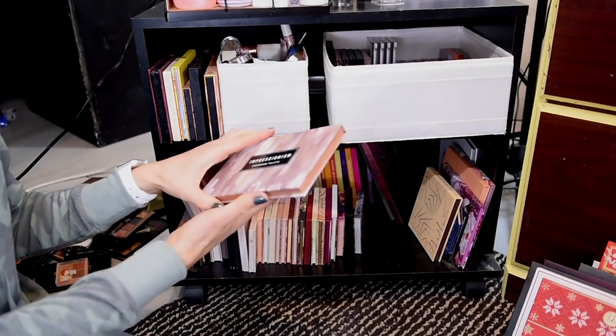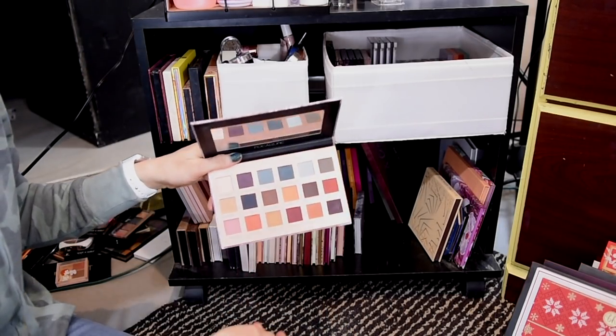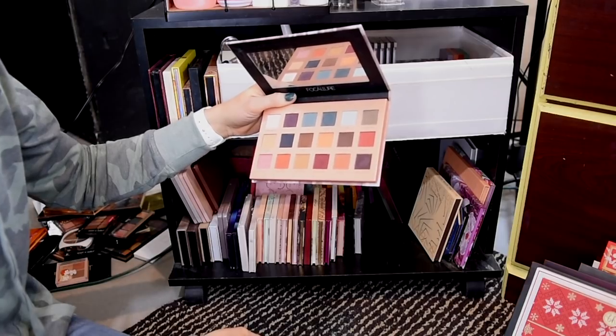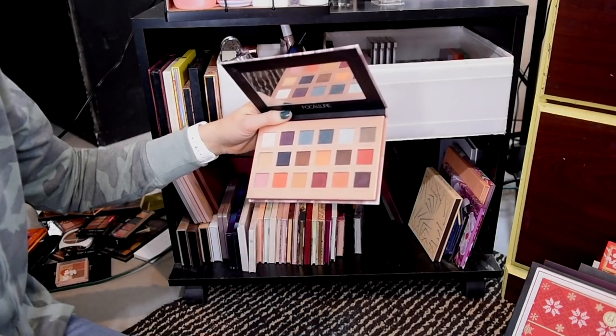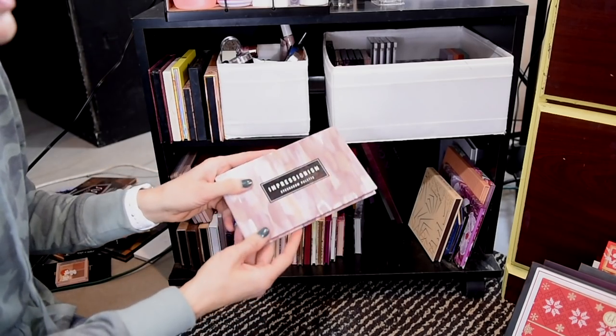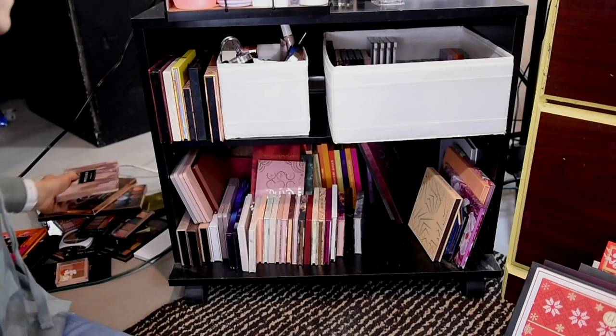This palette right here is the Impressionism palette from Folklore Cosmetics. This is a great little matte palette that's meant to kind of mimic the Natasha Denona Safari palette, which has also been discontinued. I'm going to get rid of this because I have the original Safari palette, and I just don't ever use it. It is really good, though.